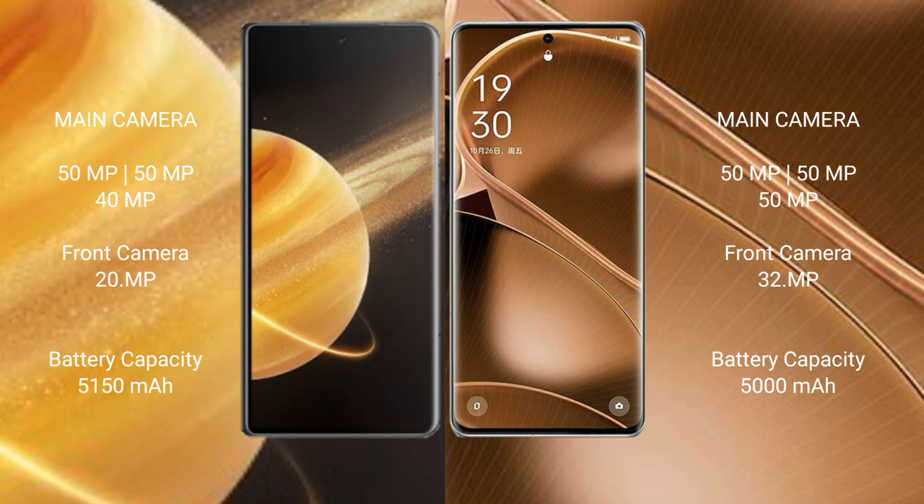Honor Magic V3 features a rear triple camera setup of 50MP, 50MP, and 40MP, with a front camera of 1MP, 1MP, and 20MP. Oppo Find X6 Pro features a rear triple camera setup of 50MP, 50MP, and 50MP, with a front camera of 1MP, 1MP, and 32MP.